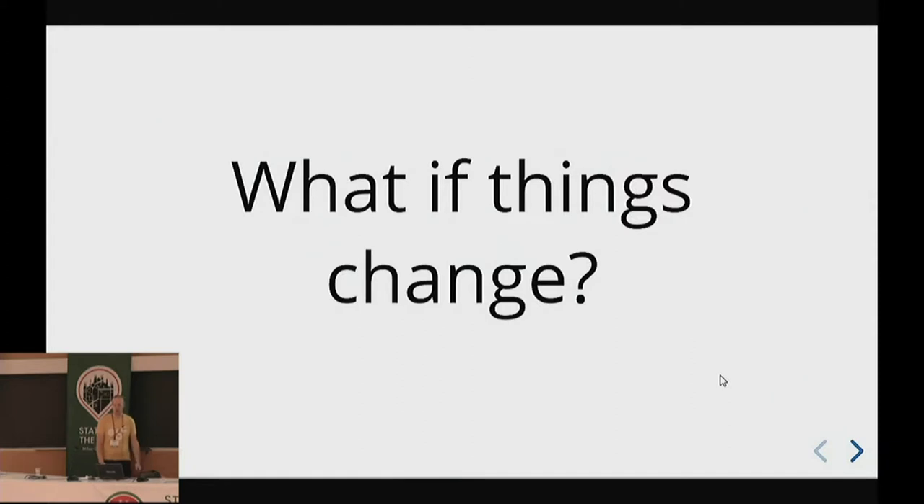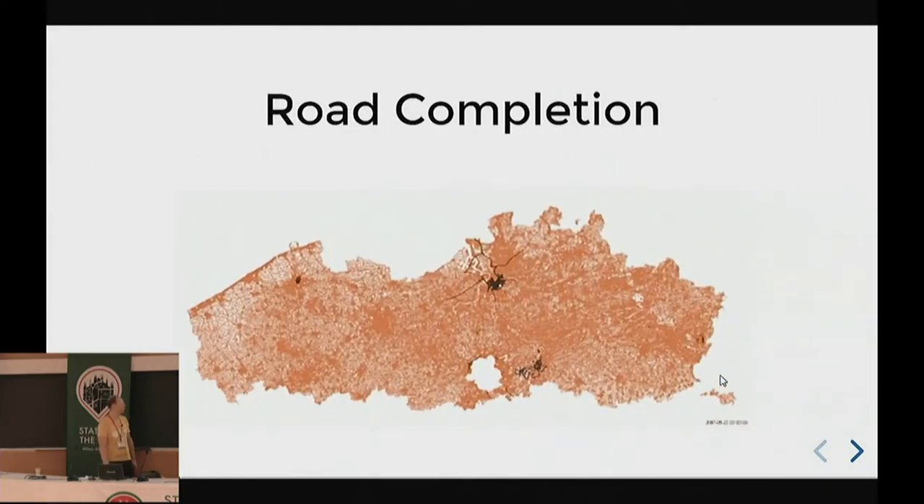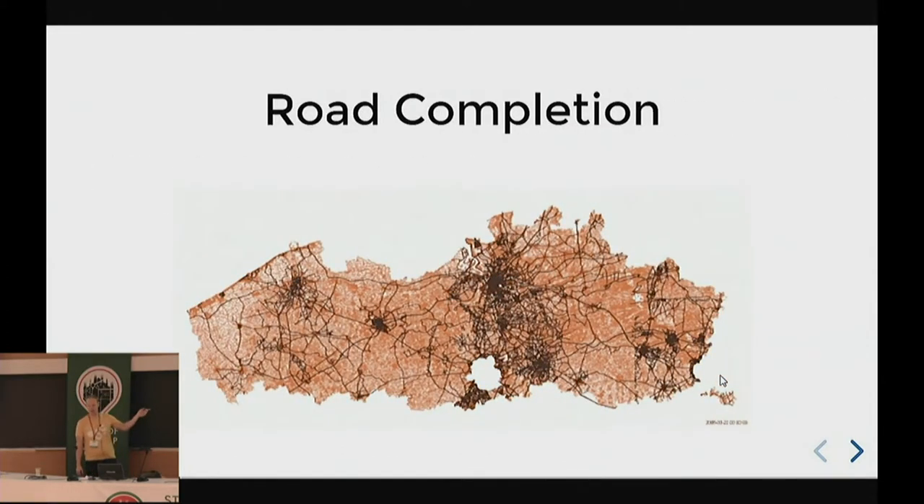What if things change? How good are we if things change? I have no idea. That's why we did this.